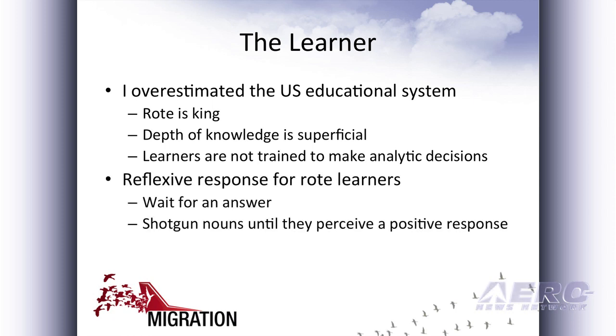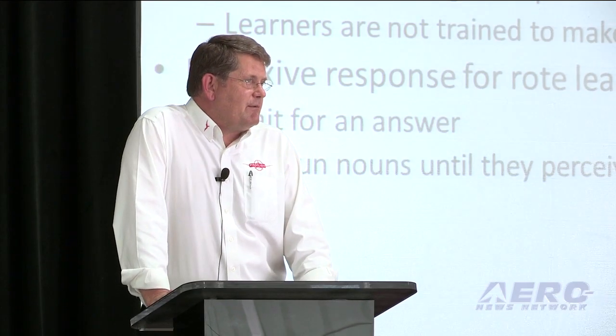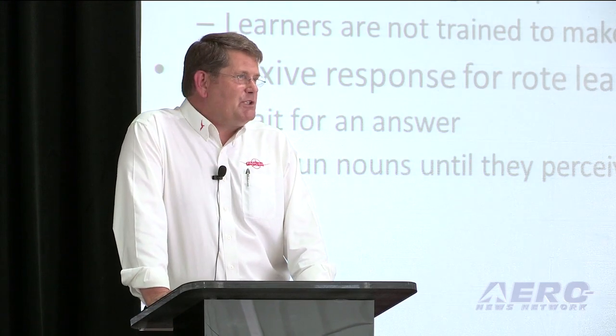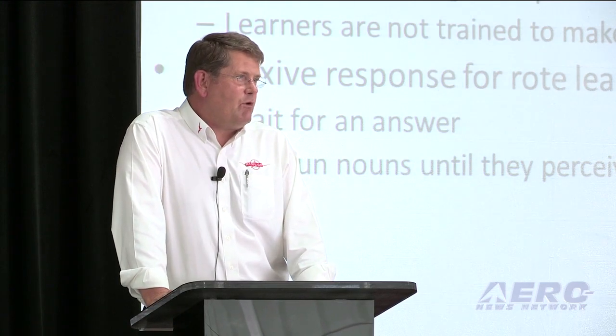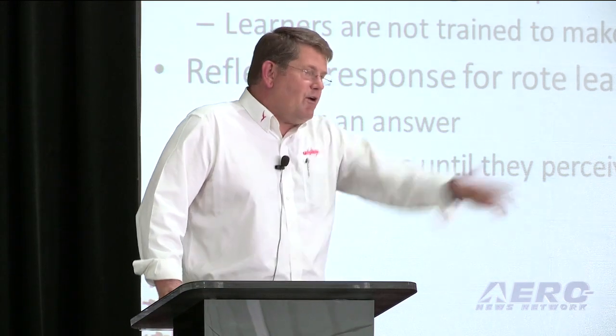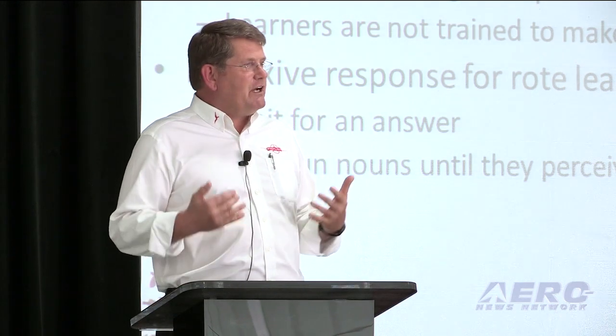Most rote learners have a reflective response. The reflective response when asked a question by an instructor and they don't know the answer is to stand there with a blank look until eventually the instructor, who is well into the AAA personality stage, will burst out the answer just because some amount of time has expired. That amount of time varies with instructors, but it can always be measured in nanoseconds. If I ask you a question and you don't have the answer — well, let me tell you the answer. The rote learner has just accomplished their goal.